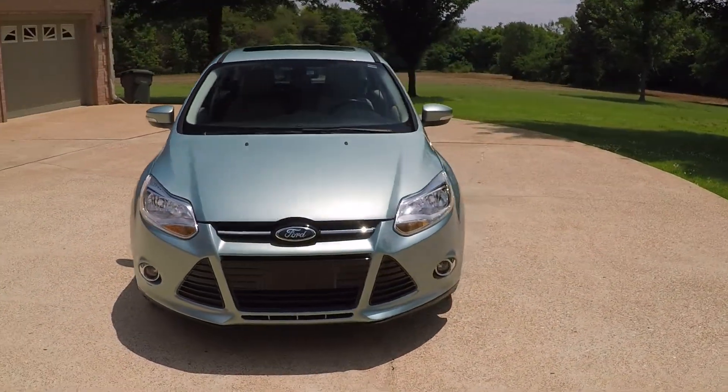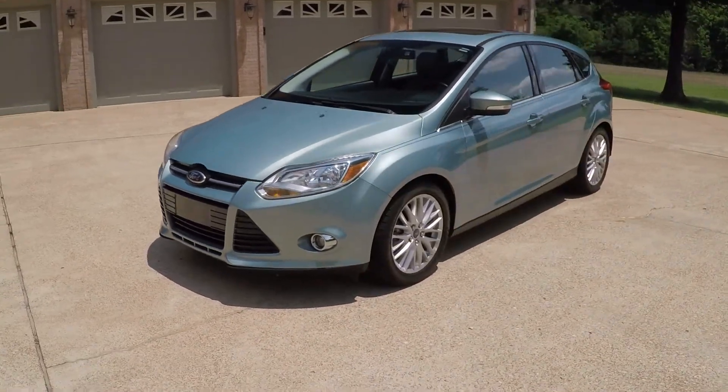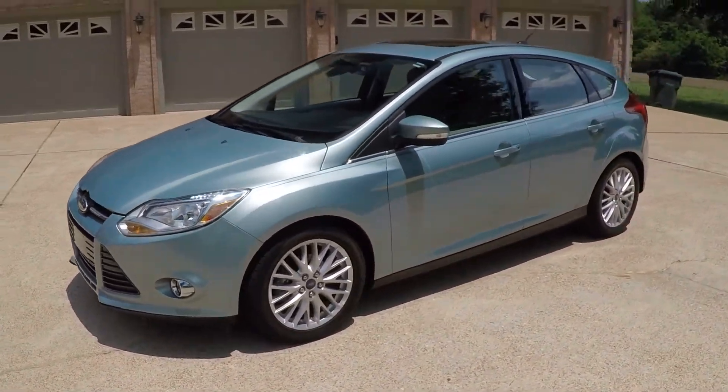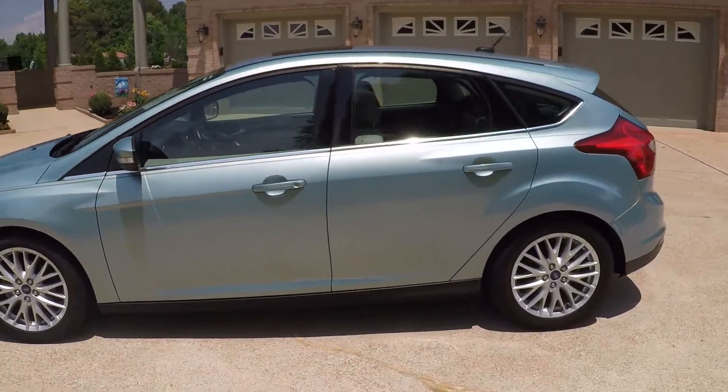Welcome to Sunset Motors. My name is Frank Girard. It's a sharp 2012 Ford Focus, frosted glass metallic in color — kind of unique. We're located in West Tennessee.